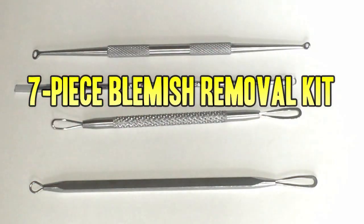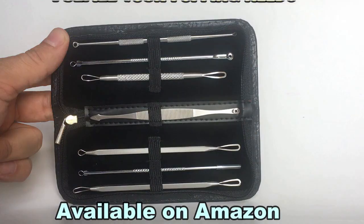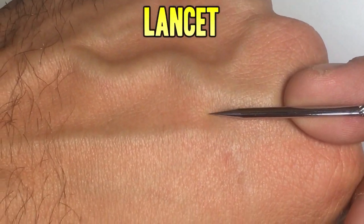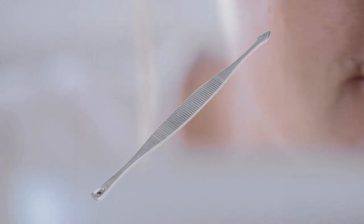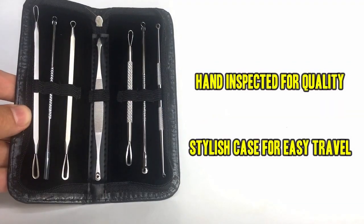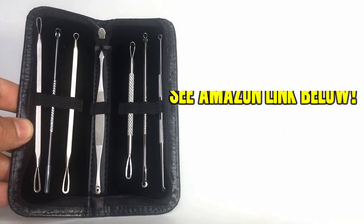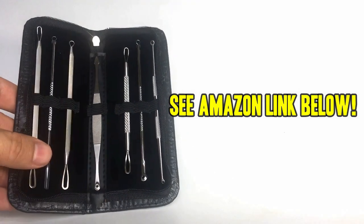Don't forget to check out our favorite blemish removal tool kit. This beautiful 7-piece set is available on Amazon and will fulfill all your popping needs. It has a lancet for big jobs, a spade for those hard-to-reach corners, a cone extractor for big jobs, and loops of various sizes. This kit has everything you need to start popping like a pro. Each one has been hand-inspected for quality, and the case keeps them stylish and discreet. Don't be fooled by flimsy low-end knockoffs — pick up yours today by using the Amazon link below.